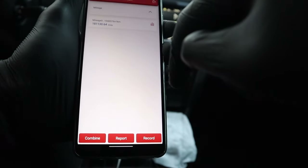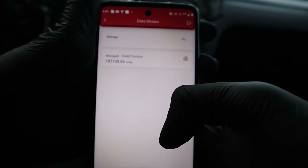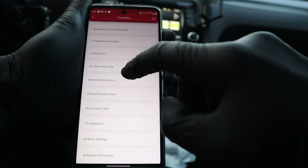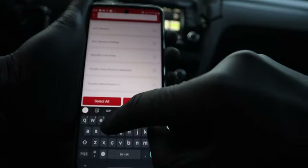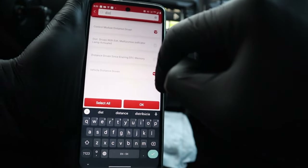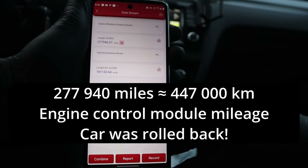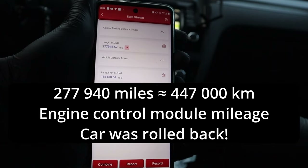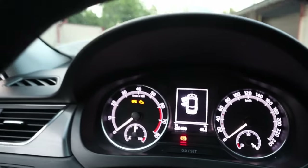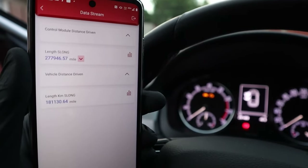The dashboard is displaying a value in miles — 180,000 miles, which is 290,000 kilometers as shown on the dashboard. Now I moved to the engine control module and selected 'control module distance driven,' which shows a value of 270,000 miles, which is 460,000 kilometers. So this car was rolled back for almost 200,000 kilometers, and we could find that out with a fairly cheap OBD2 scanner that costs less than $200.